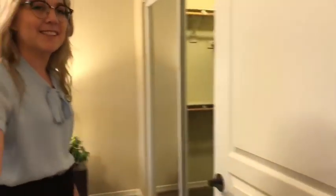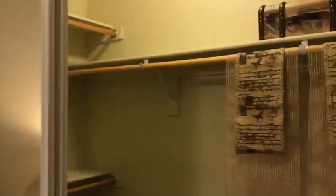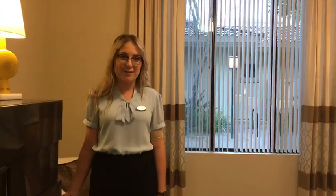And right over here is the second bedroom. There is a walk-in closet here with the full-size mirrored closet doors. And this is the two-bedroom model for the 2C floor plan.